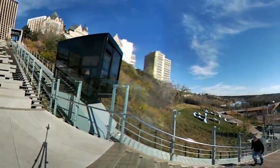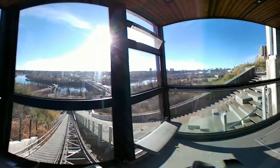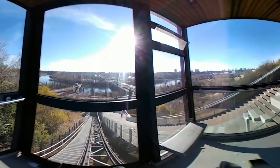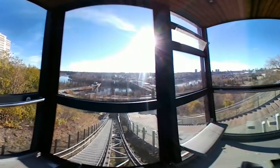But even with all that, the funicular is pretty cool. It's established itself as a unique part of Edmonton, and more than once have I heard visitors to our city talk about wanting to go see it. Sure, it's just a slanted elevator, but it makes traversing that area of the city much easier, and it's pretty fun too.